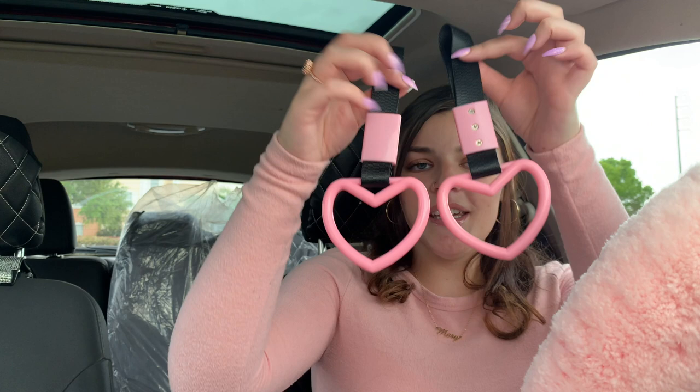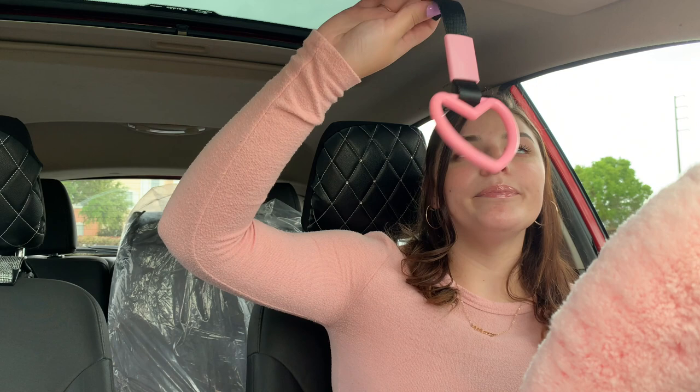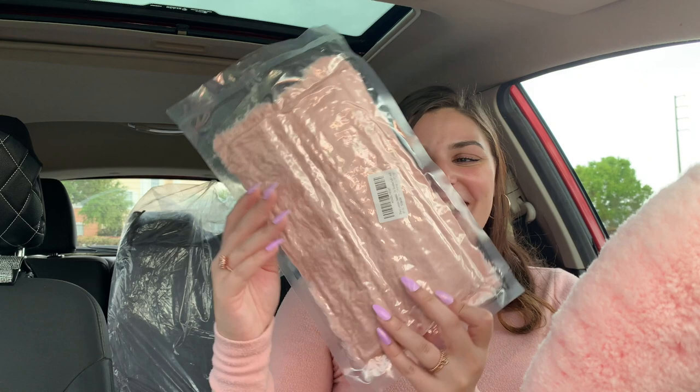Then I got these really cute heart clip things — you can hang them up on your visors, and I want to hang one near my exhaust too so it's dangling in the wind. I thought it would just look so cute, and I love the pink and black because it goes with my car really nicely.